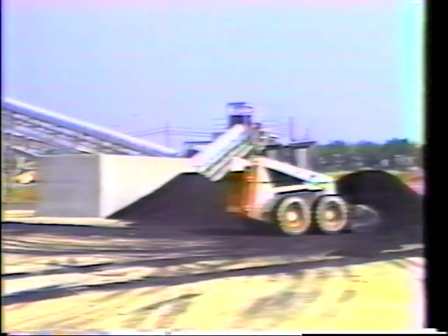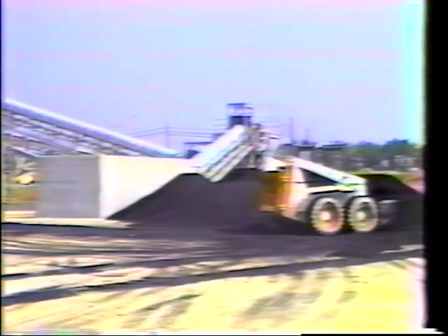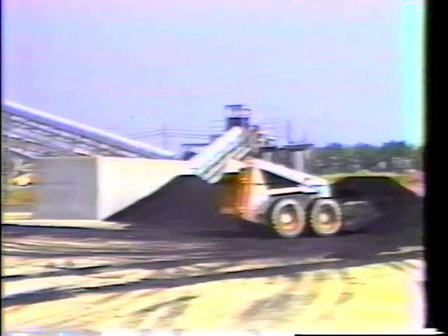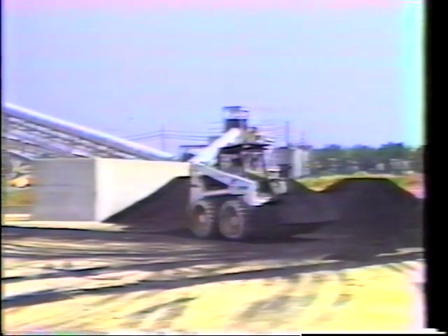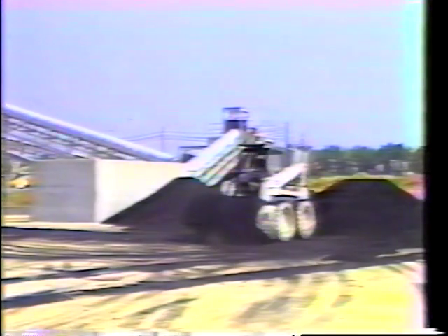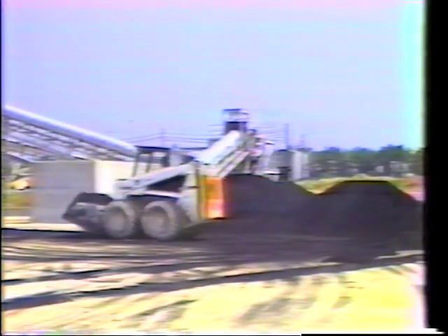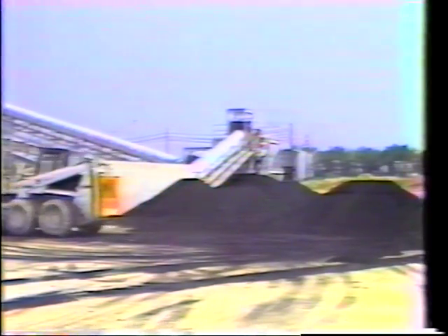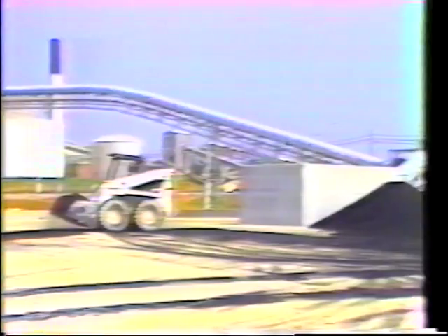Installation of a petroleum coke system at Union Camp's number two lime kiln located at Prattville, Alabama, is a major step for this mill and the paper industry in general. Although petroleum coke has its disadvantages, the advantages outweigh the potential problems. Petroleum coke should offer a viable source of lime kiln fuel into the future, as will be shown.